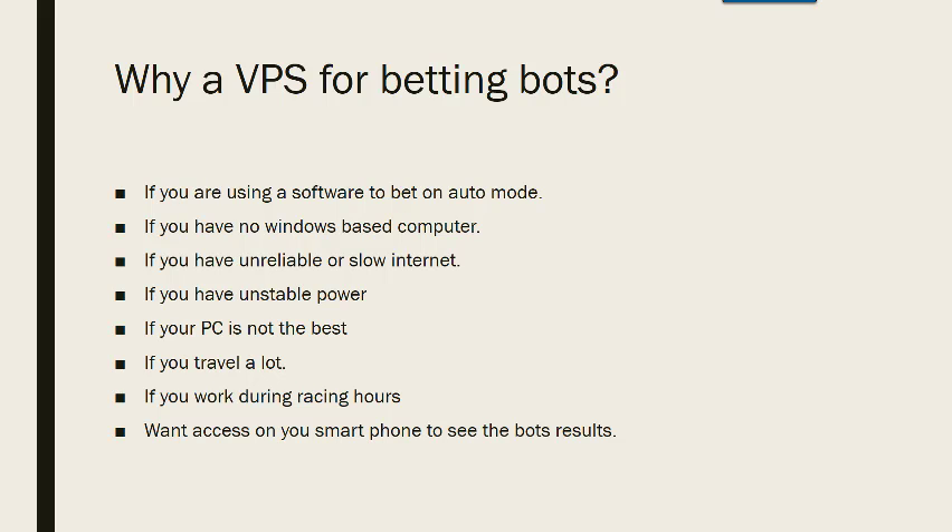Why a VPS for betting bots? That's what this video will be about — why you need one, and then we'll show you the one that we use and how easy it is to sign up and install it. We'll also show you how to load an app onto your phone or iPad so that you can see your VPS when you're out on the road and see how your bets are travelling.